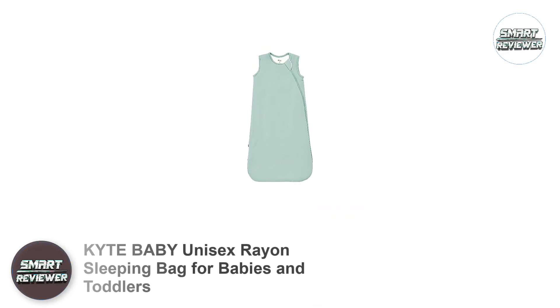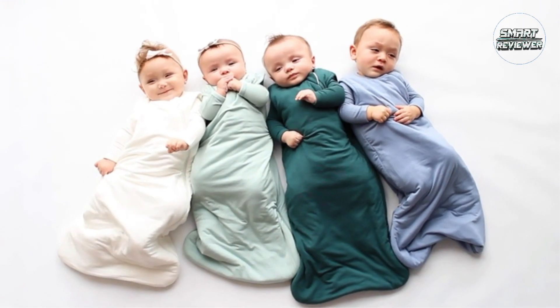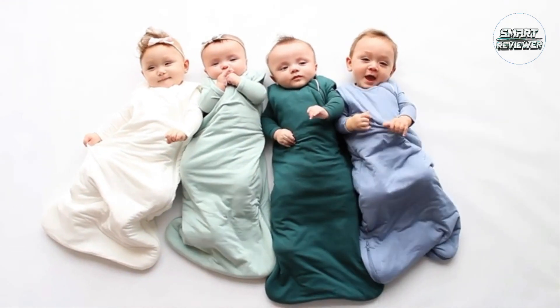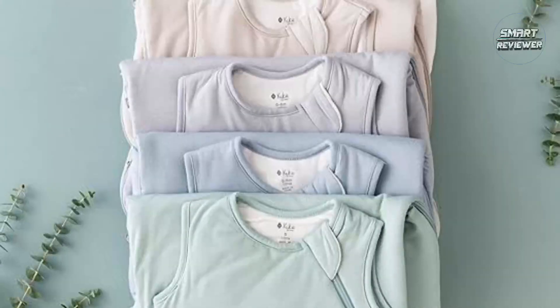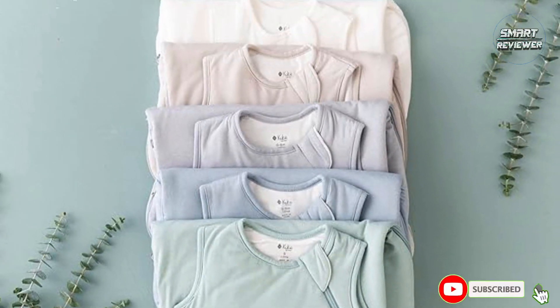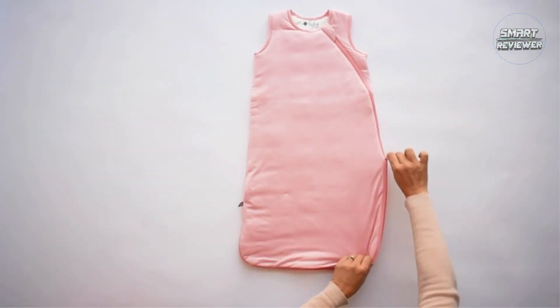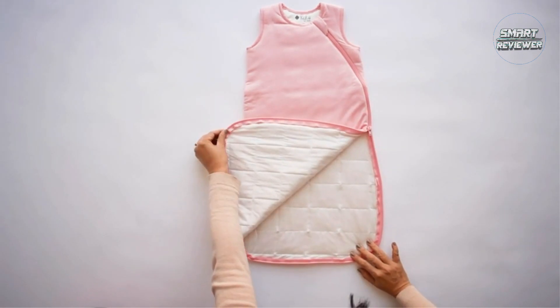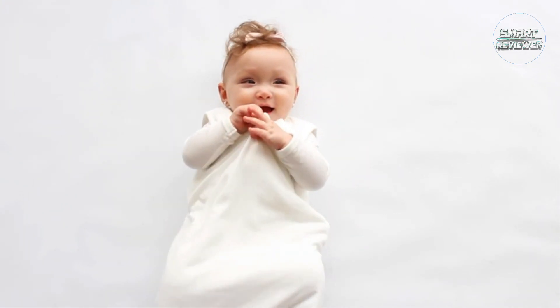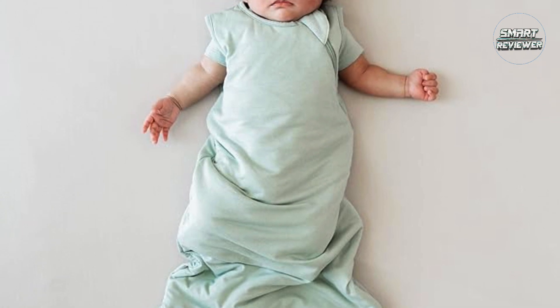Number 2: Kyte Baby Unisex Rayon Sleeping Bag for Babies and Toddlers. Made from breathable material and ethically sourced from sustainable bamboo, this Sleep Sack is not only gentle on your little one, it's also gentle on the planet. Parents rave about how soft and comfortable it is, and we also love the beautiful color choices. Sleep Bags are made from their signature bamboo rayon fabric — the softest fabric you will ever feel. A safe alternative to bulky blankets, they help keep baby's legs relaxed and prevent hip dysplasia, rather than tightly swaddling the baby's legs.